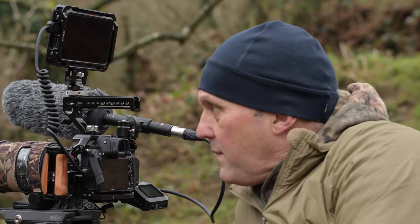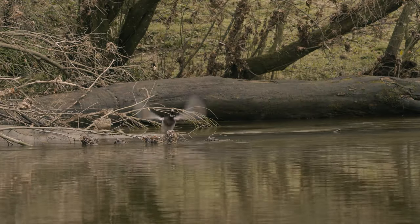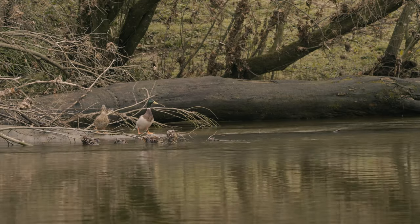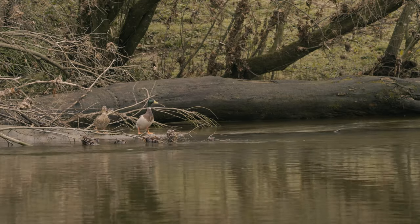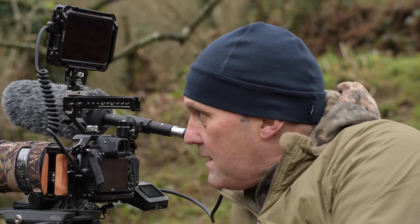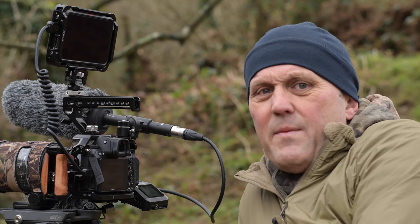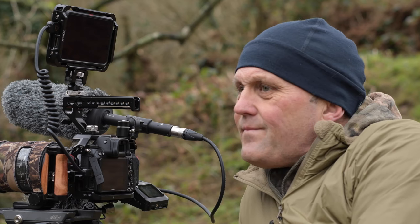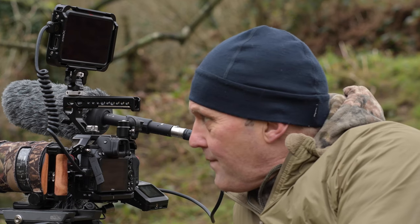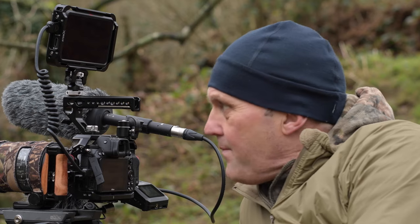At the moment we're focused on this fallen tree that's here in the river. There's quite a few ducks on there at the moment but I think it's a pretty good spot for dippers. A bit further up there's some faster moving water where we might find some up there as well. But yeah it's a lovely day and I'm looking forward to it.